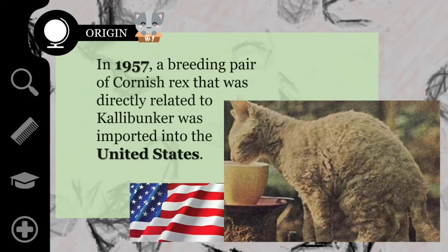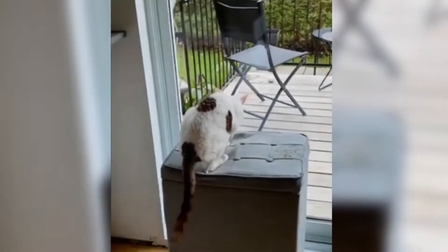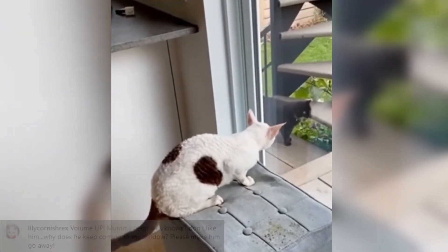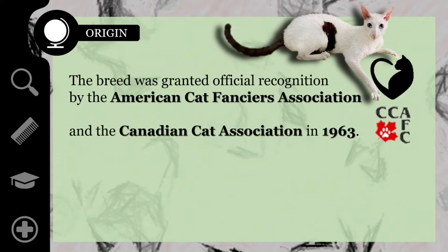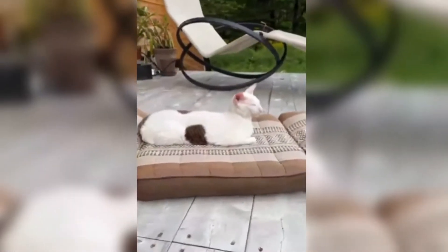In 1957, a breeding pair of Cornish Rex directly related to Callebunker was imported into the United States. They were eventually bred with Burmese, Siamese, and British short-haired cats. Even though the resulting kittens had short coats with normal hair, they all carried the recessive gene, and subsequent breedings typically produced kittens with the short, curly coats that make these cats so remarkable. The breed was granted official recognition by the American Cat Fanciers Association and the Canadian Cat Association in 1963, and the Cat Fanciers Association gave the breed its stamp of approval in 1964. Today, the Cornish Rex has gained worldwide popularity and is recognized by all cat registries.